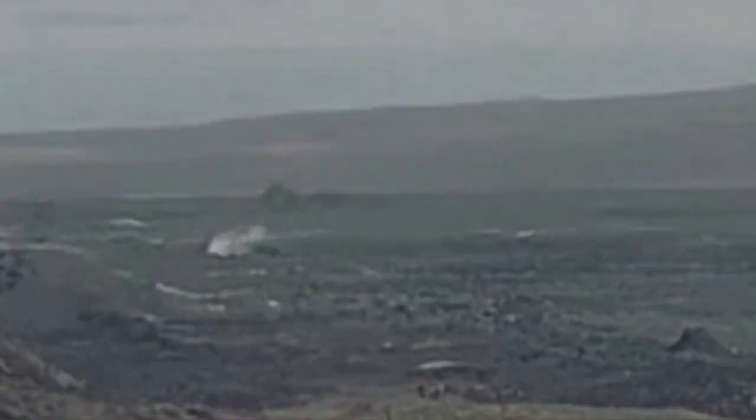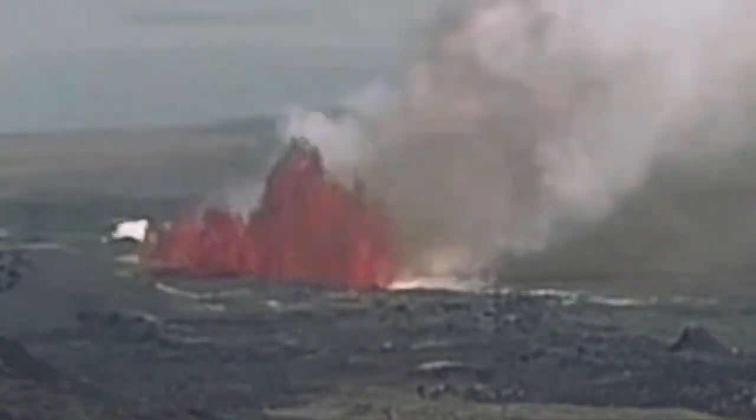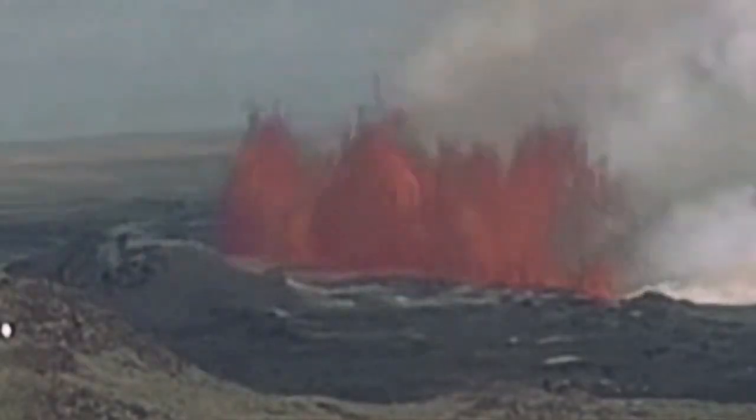We saw the magma oozing out of the ground, and that was the moment of the eruption. This is the Slingafell — you can see that it started there but it didn't stay there.